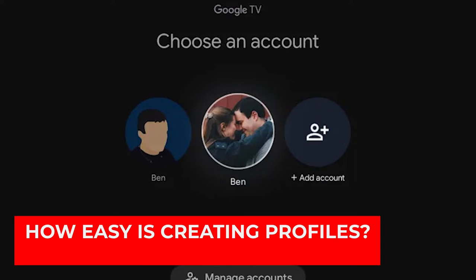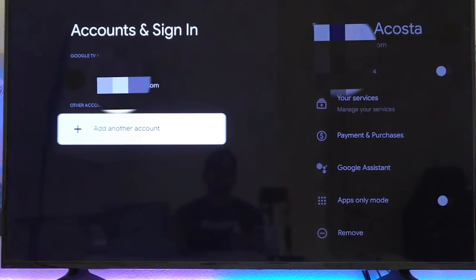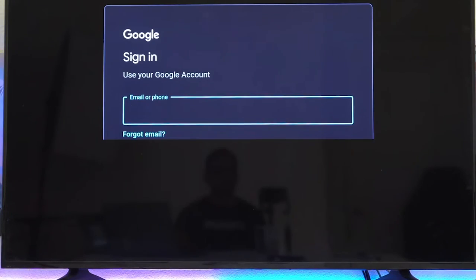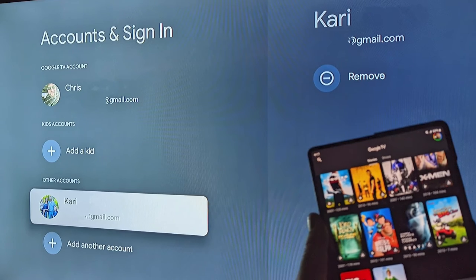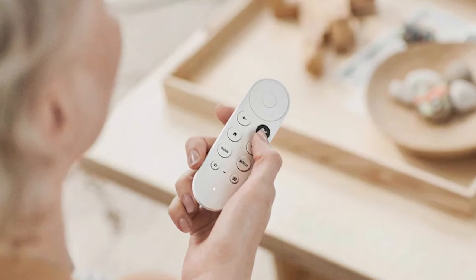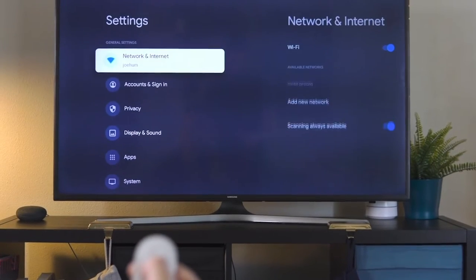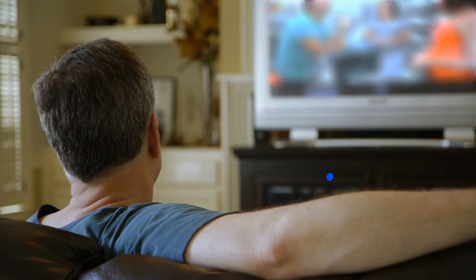How easy is creating profiles? Google has worked on this excellently — you simply access the initial screen of the Chromecast and select the profile image that is open. You'll see an icon with a plus symbol, which is the one you must use to create a new profile. From that moment, when the player starts or directly from the initial screen, it will be possible to access the new profile in the Google TV operating system using just the remote control.